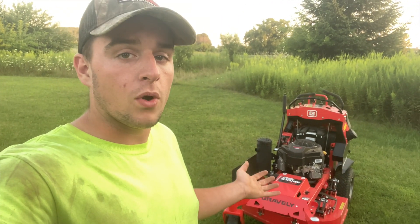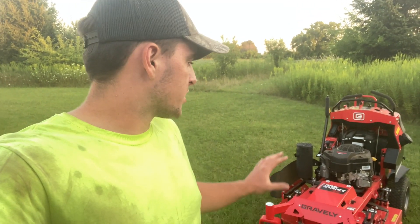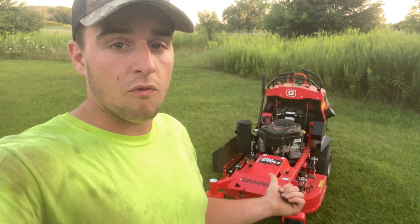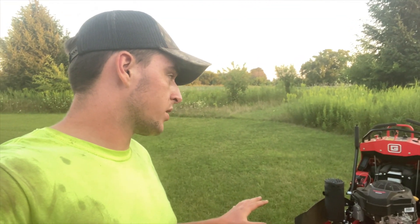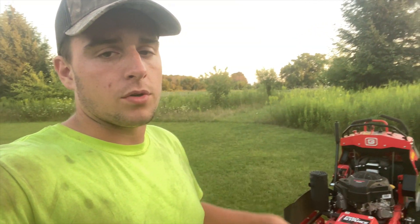Part of being in the program, I get to pick out a demo unit to use for up to a hundred hours, which for me is basically the whole summer. We return it around September time. So I wanted to take some time, walk around this thing. I know you guys have seen a little bit of this before on my channel at Dealer Summit, but I want to show you some of the things we've noticed on this machine before I get into the full review, which will be coming out probably in a month or so.